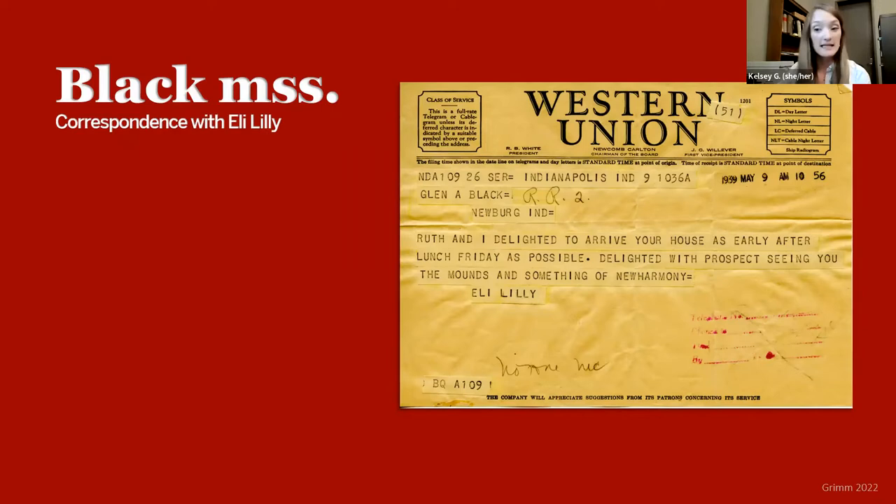Eli Lilly is a prominent figure in Indiana history, specifically in archaeological history. Being part of Lilly Pharmaceuticals, his wealth gave him the ability to help fund the purchase of Angel Mounds, saving it from imminent development, which allowed the archaeological excavations to occur in 1939 and in the years since. Eli Lilly was also genuinely interested in the pre-colonization era and the then-mystery surrounding the earthen mounds. In this telegram, Eli is notifying Glenn that he and his wife Ruth will be arriving early after lunch Friday. He visited Angel Mounds several times during 1939, which we can figure out from the correspondence.